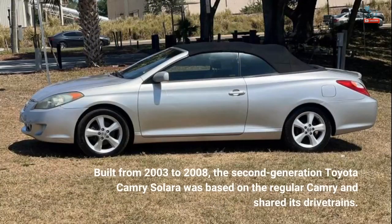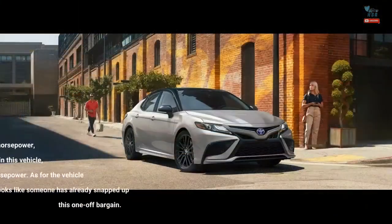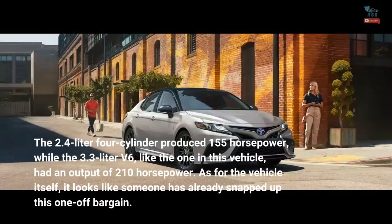Built from 2003 to 2008, the second-generation Toyota Camry Solara was based on the regular Camry and shared its drivetrains. The 2.4-liter four-cylinder produced 155 horsepower, while the 3.3-liter V6, like the one in this vehicle, had an output of 210 horsepower.